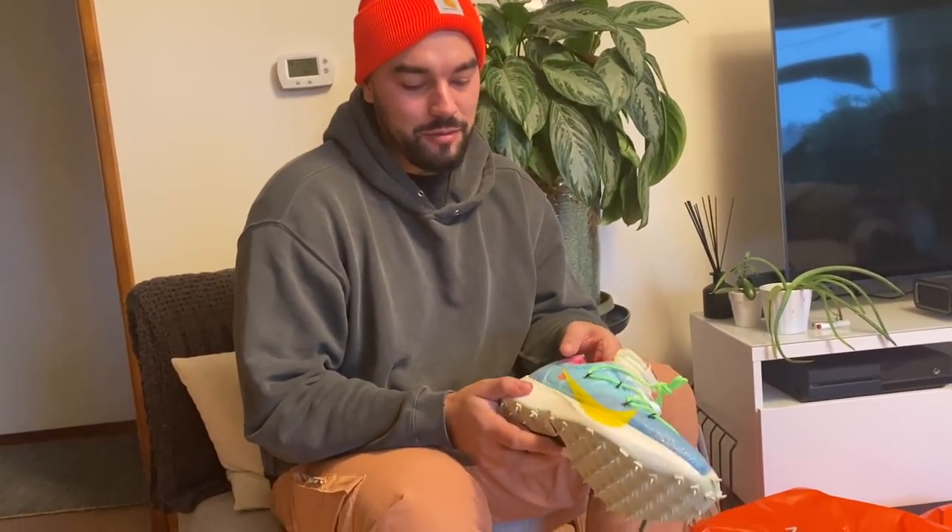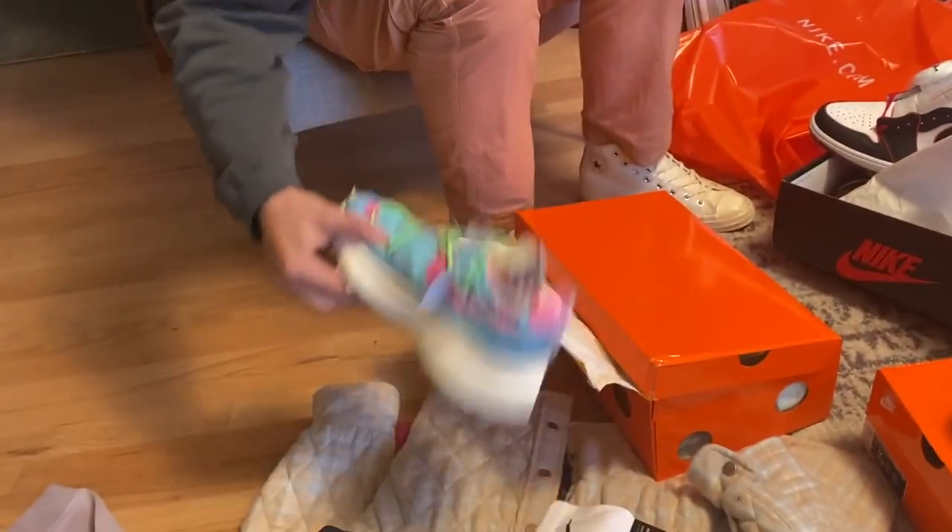I might wear these. So — three shoes, got the pants, got the Blazers jacket.